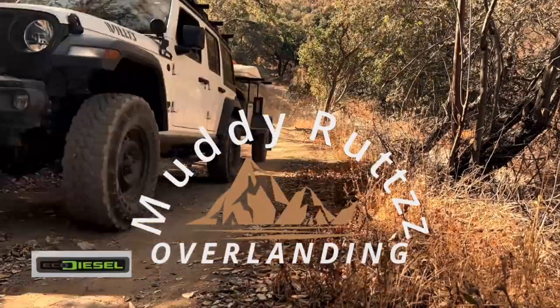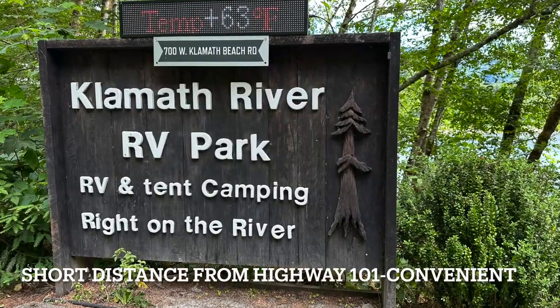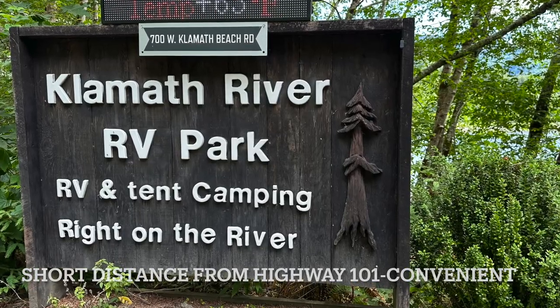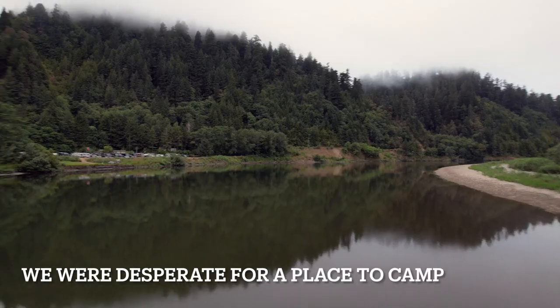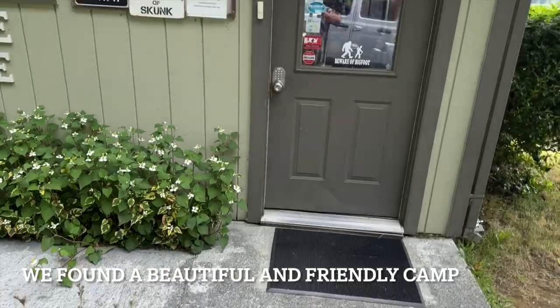Welcome to another adventure with Muddy Ruts Overlanding. With many of the local campgrounds full, we felt fortunate to find a beautiful campsite close to Highway 101 so we could resume our journey to Oregon Dunes National Park in the morning.